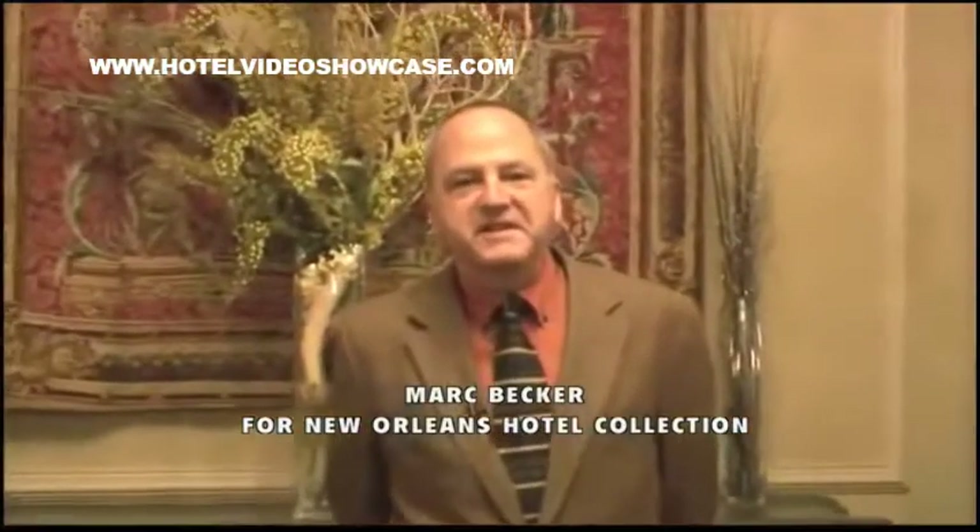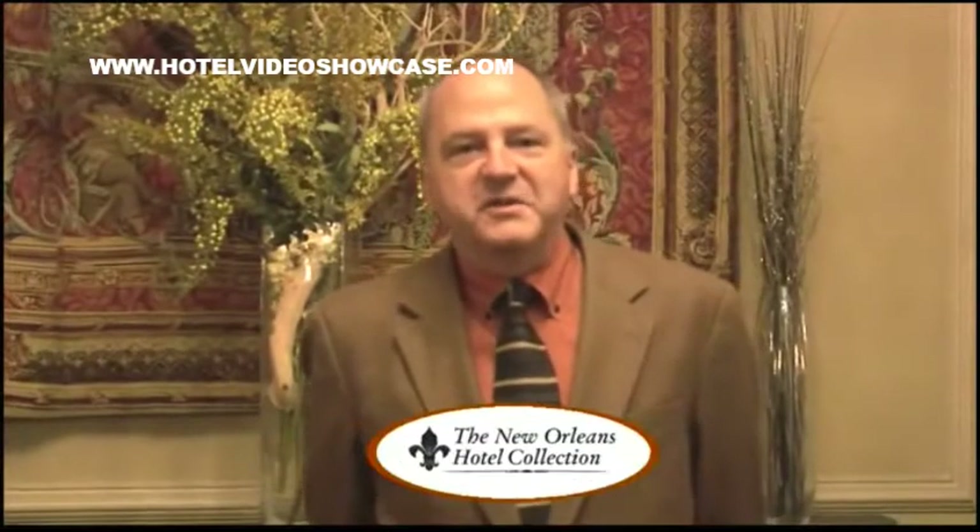Hi, welcome to New Orleans. I'm Mark Becker. I represent the New Orleans Hotel Collection, which is a group of splendid hotels in America's favorite city.